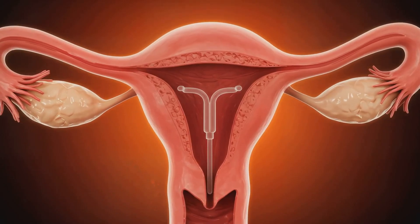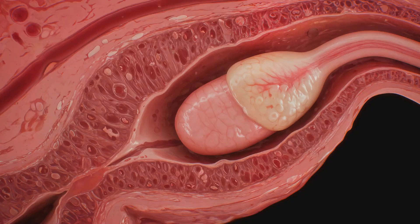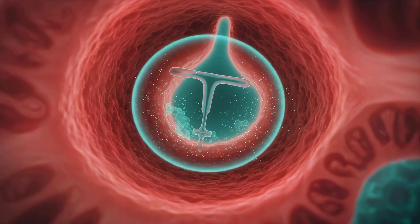The IUD resides within the uterus, a muscular organ lined by the endometrium, and influences both local and systemic reproductive processes.